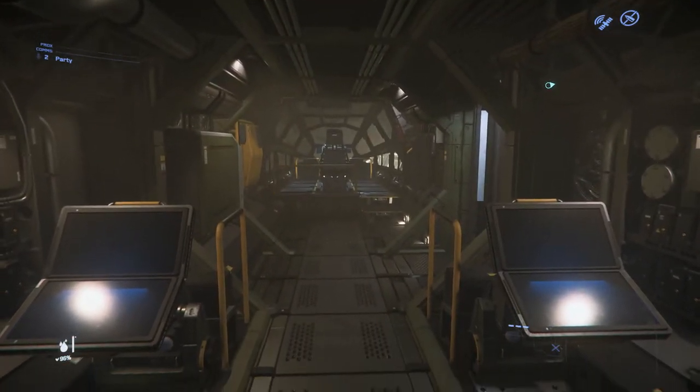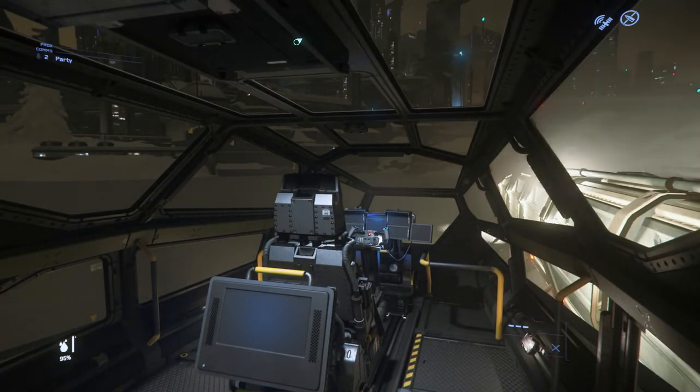The flight deck is utilitarian, and of course there's also turrets for defence.